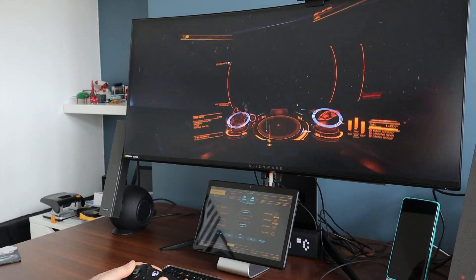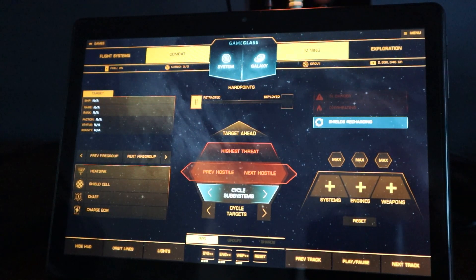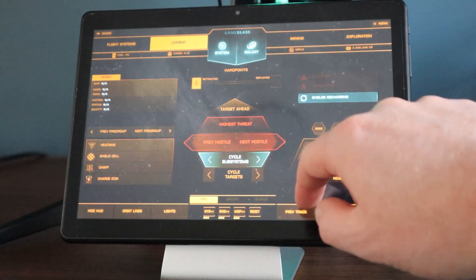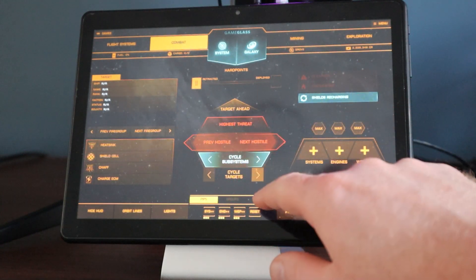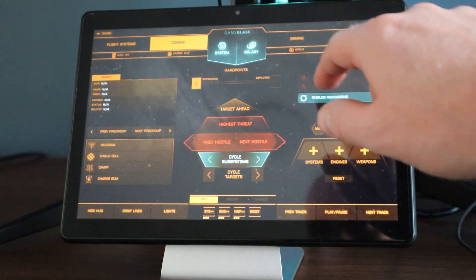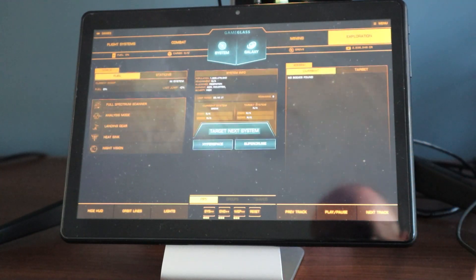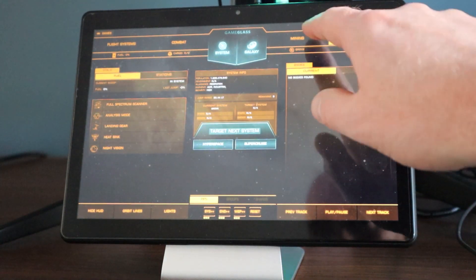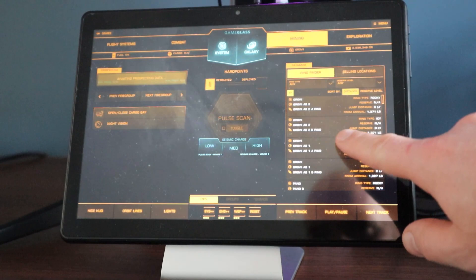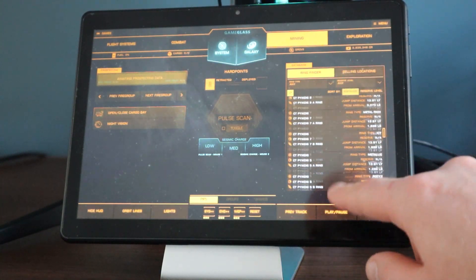Game Glass and the Dragon Touch tablet work really well together. Game Glass maps the controls I always forget about onto the tablet screen and allows you to push and swipe your way around. It has various modes available so you can reconfigure it from simple flying mode to combat to exploration, and it even has a live data feed. You can see the tablet responding really well, and it gives you a really incredible immersive experience when playing a game.